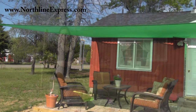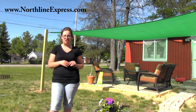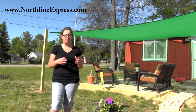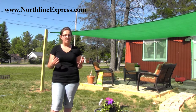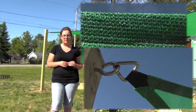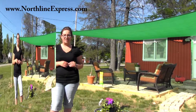Besides protection from the sun's harmful rays, this shade sail is a cost-effective, aesthetically pleasing shade solution for nearly any application. It's easy to install and built with superior quality to ensure years of sun protection. Heavy-duty nylon webbing on the outer perimeter and heavy-duty stainless steel double-D rings stitched in at the attachment points only adds to the strength of the shade sail.